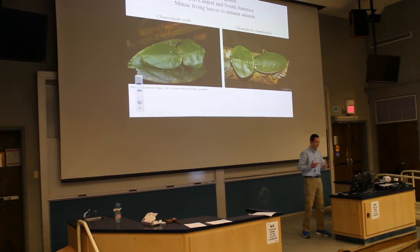Here are some of the more impressive ones — the Choeradodis genus, native to Central and South America. They live in living leaves as opposed to dead leaves. Here is Choeradodis stalii, found throughout Central America, and here is Choeradodis rhombicollis, found throughout South America. These are the two most commonly encountered species that mimic living leaves.